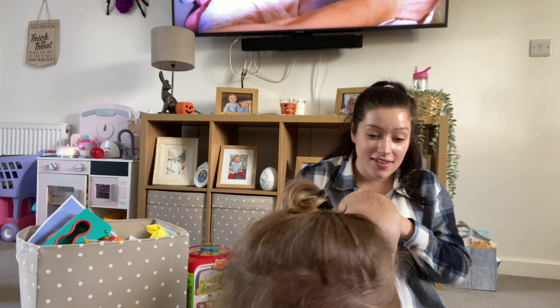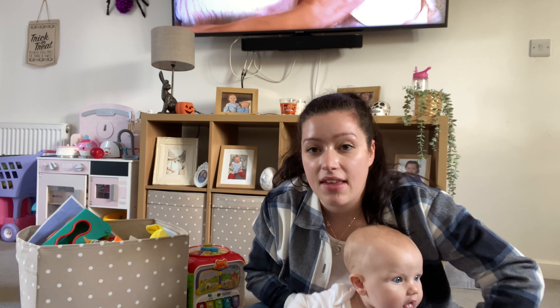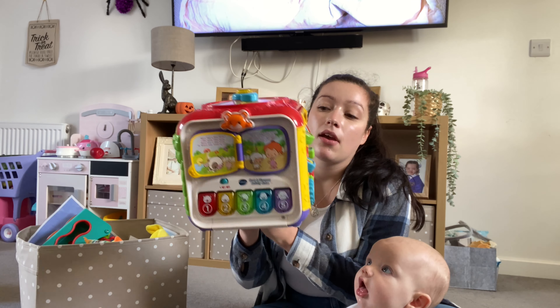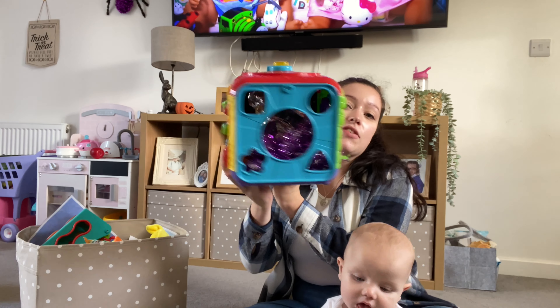They've got all the touchy-feely bits — all the silky bits and the rough bits. So they are really good. That was a great birth present for someone if they're having a baby because these books are so good, they're hard, they last ages. These are in amazing condition still and they've been used for two babies. And Odin got given a Gruffalo touchy-feely book for his christening. It's a really good one — it's got hairy bits. So that's the first one.